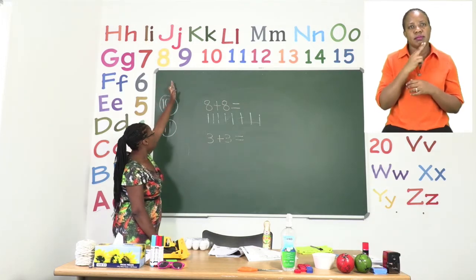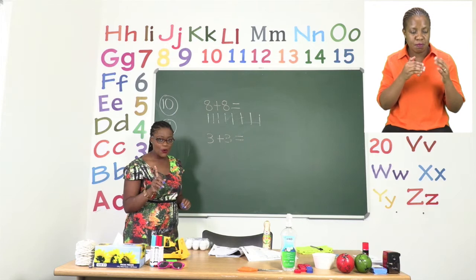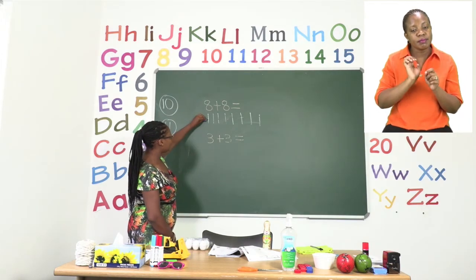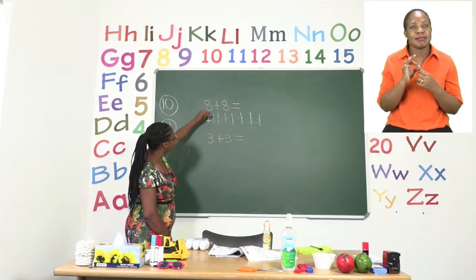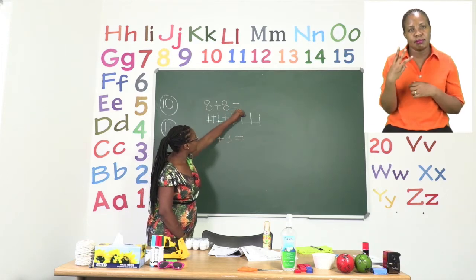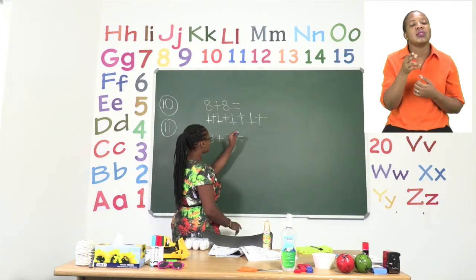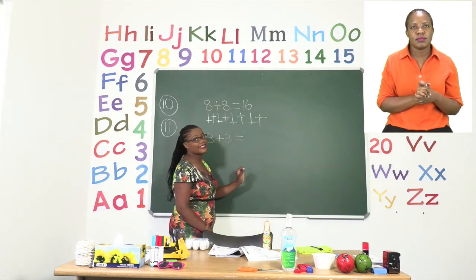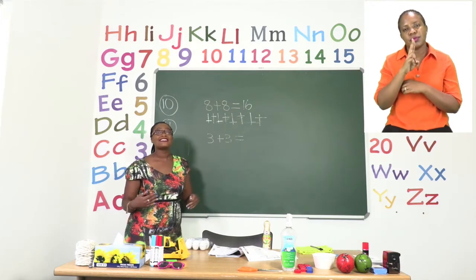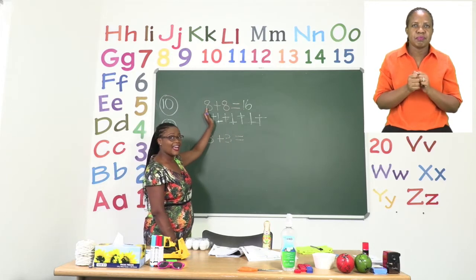The number after eight is nine, so we are going to start at nine. Make sure you cross out your sticks as you go so that you are not confused. Starting from nine: nine, ten, eleven, twelve, thirteen, fourteen, fifteen, sixteen. So we now know that our answer is 16 and our sum is complete. It now says eight plus eight equals 16. Remember, we are doubling the first number, so our answer shows us what happens if you take eight and double it.